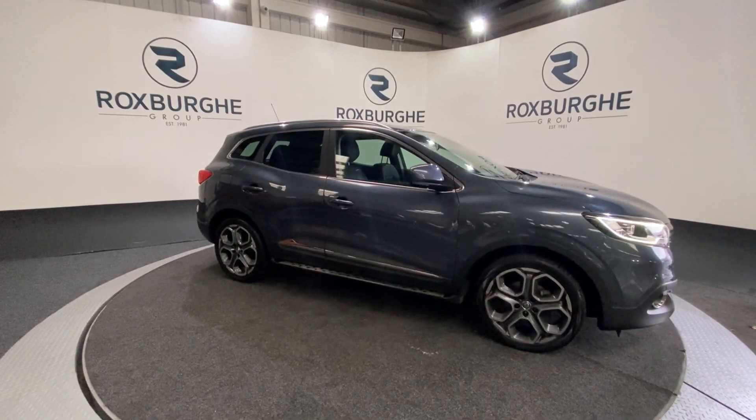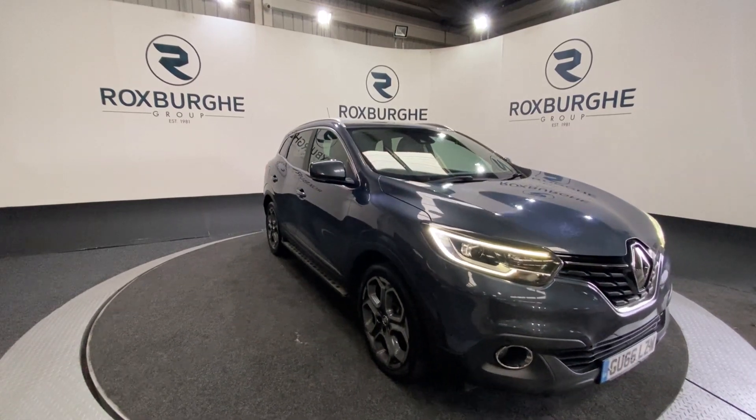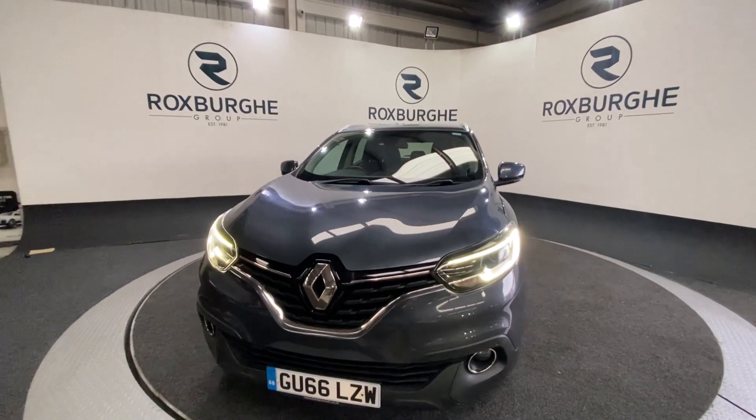Here we have our 2016 Renault Kadjar Dynamique S-Nav. This car comes with a 1.5 litre diesel engine producing 110bhp, yet still returning 72 miles to the gallon combined. The car is just £20 per year to tax and does come with a fantastic range of spec.